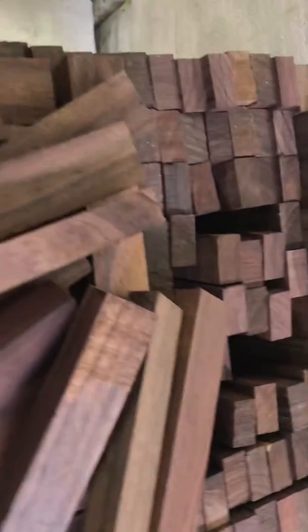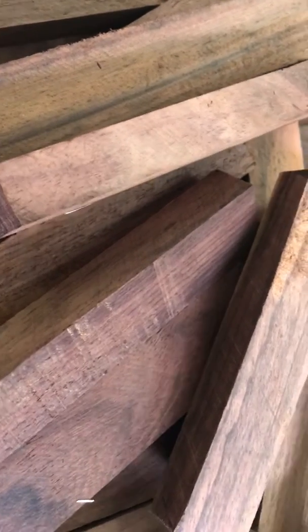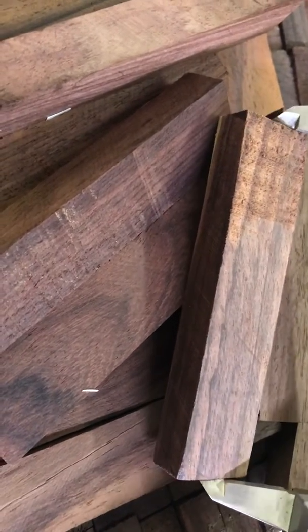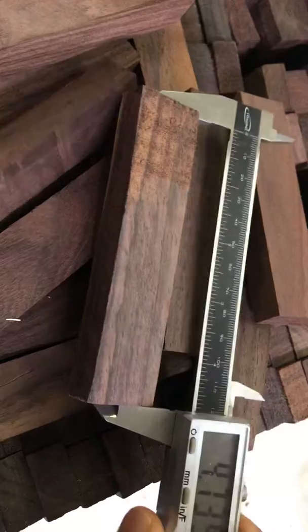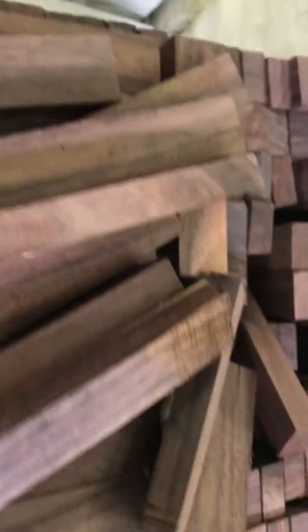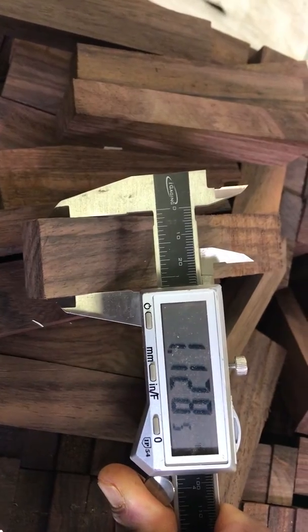Check it out — these are beautiful quality craft blocks of rosewood. These blocks are unique; they came with all documents. You can see the dimensions here: the length is 4.73 inches, the width is 1.26 inches.